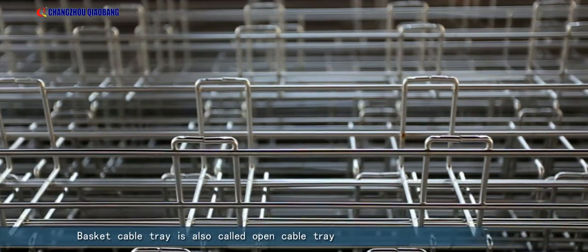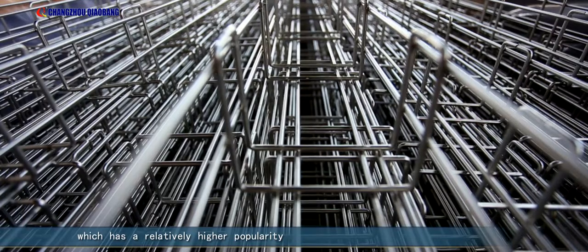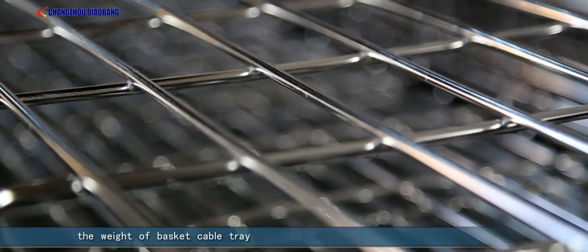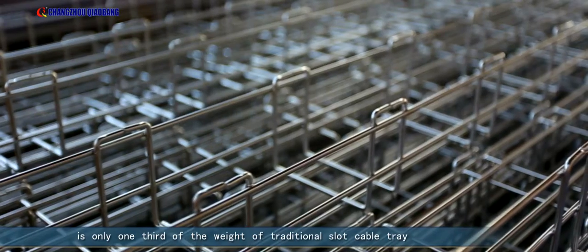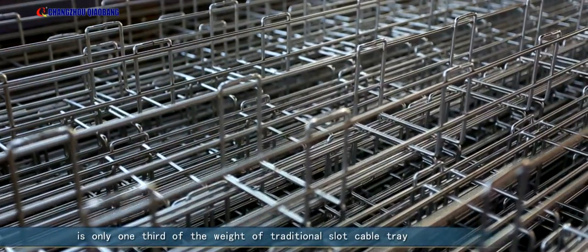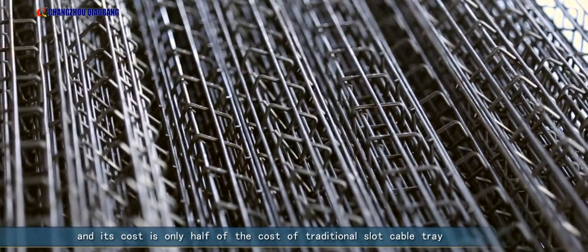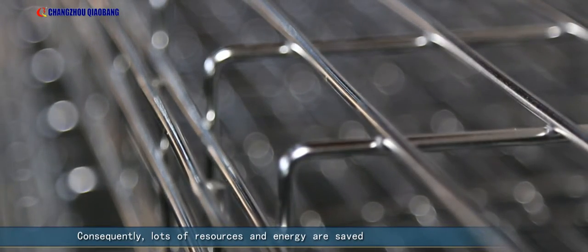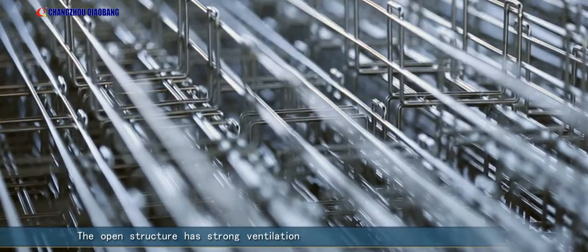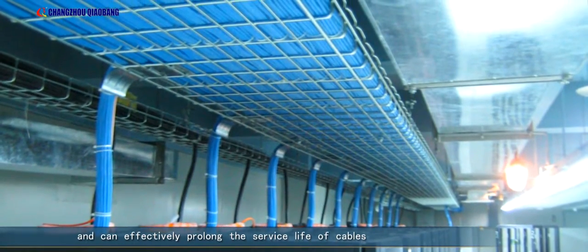Basket cable tray is also called open cable tray, which has relatively higher popularity. Compared with traditional slot cable tray, the weight of basket cable tray is only one third of the weight of traditional slot cable tray, and its cost is only half. Consequently, loss of resources and energy are saved.